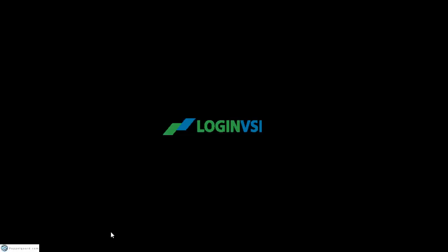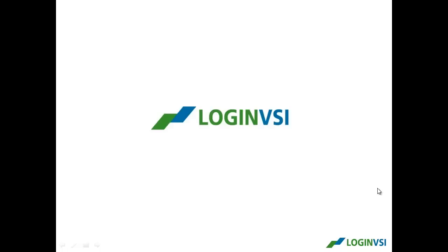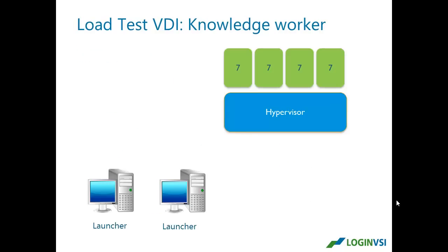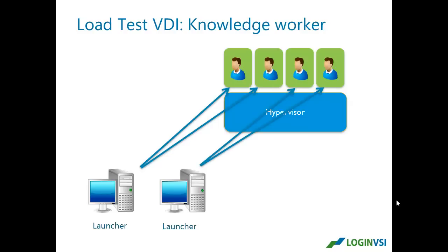Now I'll hand over to Jeroen from Login VSI to announce some new stuff. Login VSI has been around for a couple of years and is well known for scalability testing. Using a knowledge worker profile with regular applications like Office, Internet Explorer, Java, etc., you simulate real users and can do sizing, capacity planning, load and stress testing, and production change validation. The mechanism works by starting with one user, adding more simulated users, and at a certain point the system becomes overloaded — that's your capacity ceiling. This has been Login VSI's method for many years.